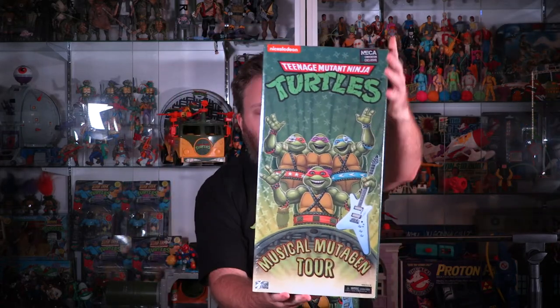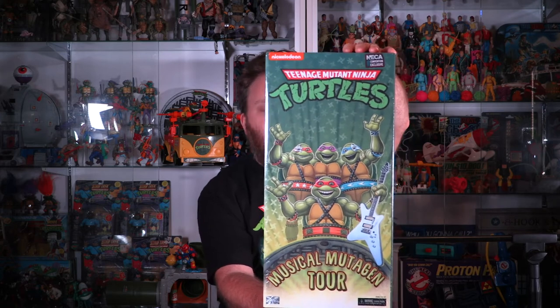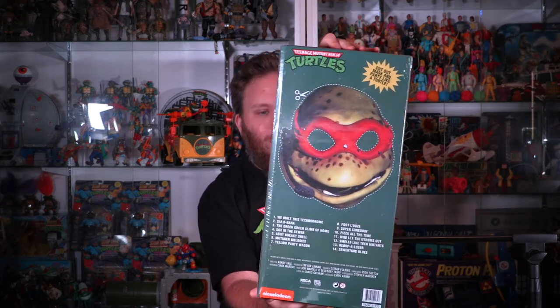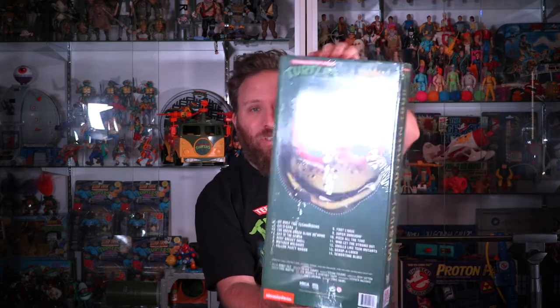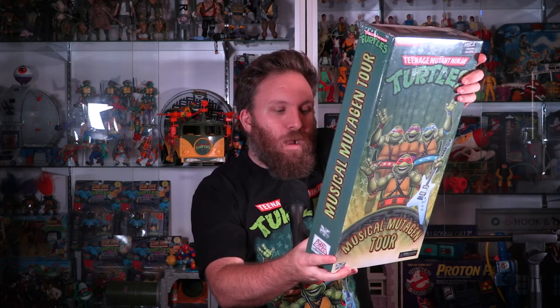We've got our Musical Mutagen Tour packaging here. This is a big set and it displays very well. You could just put this on the shelf and be done, but obviously we've got to get into those figures. That logo is on the front, and then on the back you've got a cut-out Raphael mask. It says 'cut out mask and party like a turtle.' And then it's got a track listing on the bottom — these are not the real songs, these are the ones they made up for this. We've got 'We Built This Technodrome,' 'Sayonara,' 'The Green Green Slime of Home,' and so on. And then we've got credits down here: director Randy Falk — everybody knows Randy from NECA, we've had him on the show — and producer Trevor Zammett — everybody knows Trevor, we've also had him on the show. There are a lot of really talented people putting a lot of hard work into this stuff.